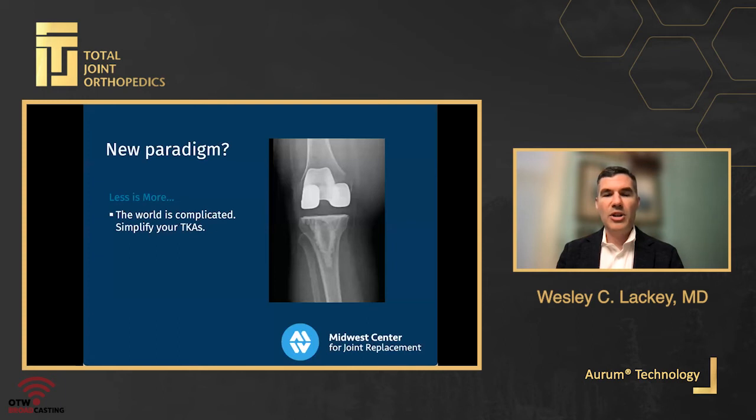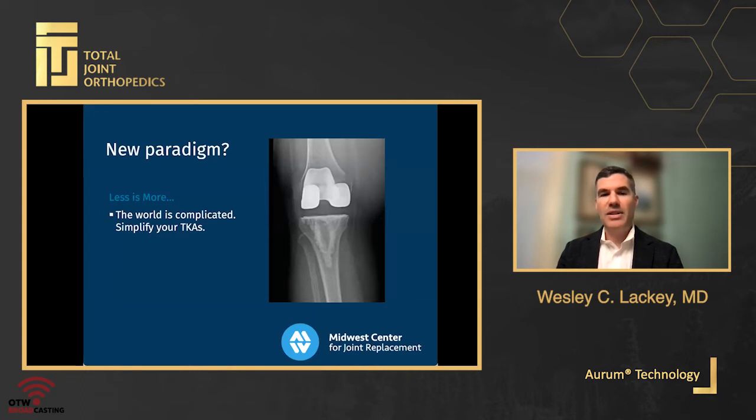The Classic Knee system has all the options you need and none that you don't. Its cost, space, and complexity savings help you, your institution, your staff, and your patient. I do think the future may be golden. Dr. Lackey, thank you — that was a wonderful presentation highlighting the Classic Knee system, one tray, bearing options, and Orem in your private practice and ASC environment. I now want to reintroduce Dr. David Doherty from UT Health at Houston, who will talk about his indications for use of Orem technology in total arthroplasty in his academic environment.